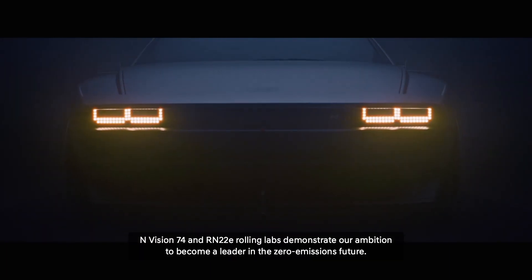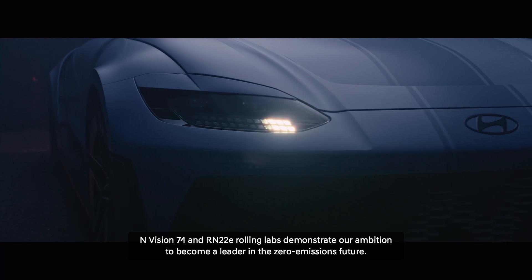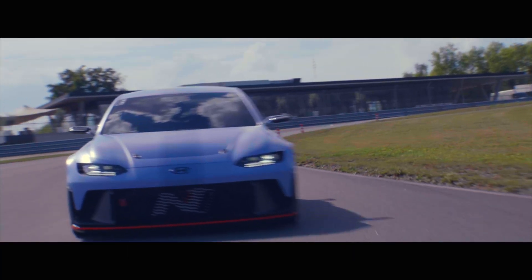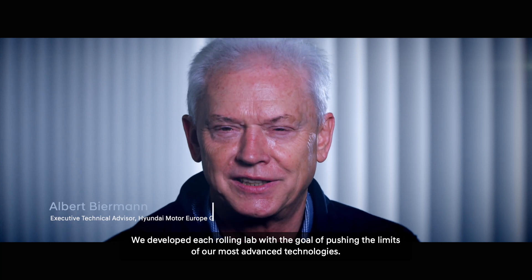The N-Vision 75, N-Vision 74, and RN22E rolling laps demonstrate our ambition to become a leader in the zero-emission future. We developed each rolling lap with a goal of pushing the limits of our most advanced technologies.